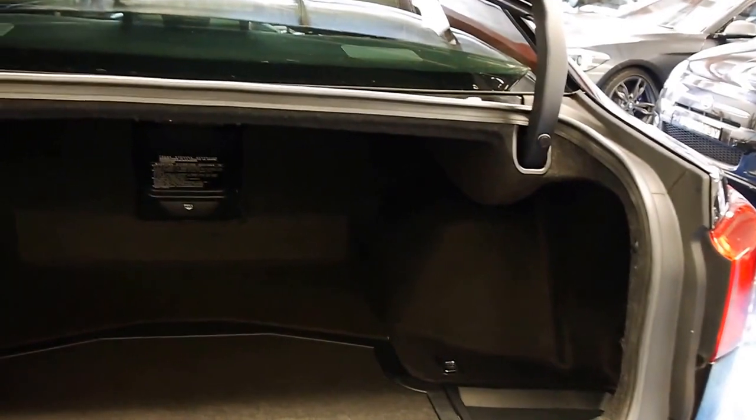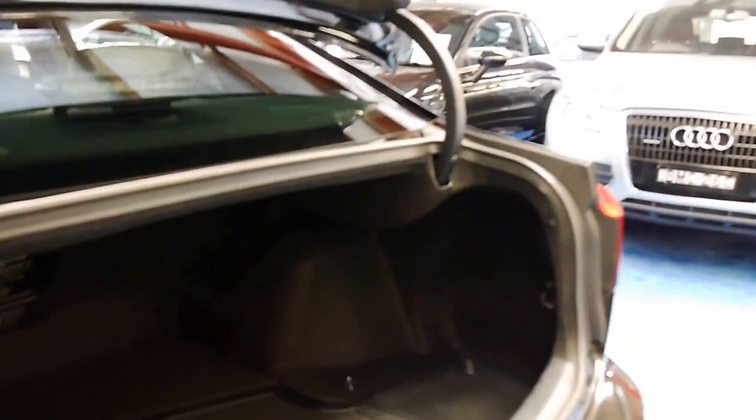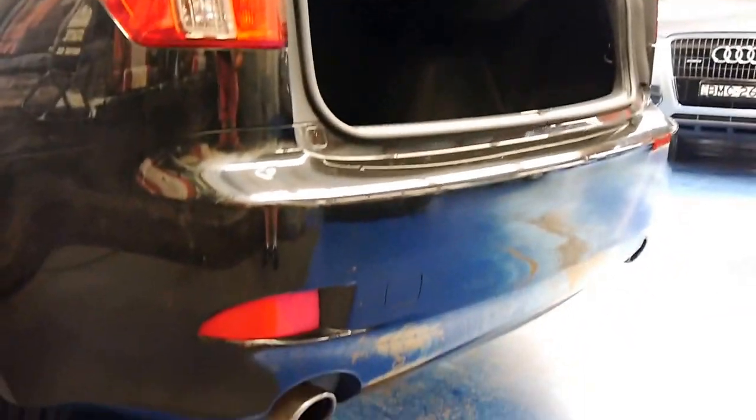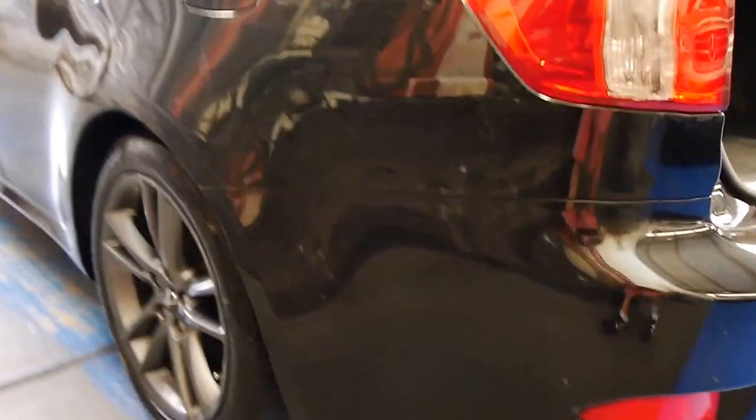They're just absolutely stunning. You've even got a ski hatch there. These are a significantly better car than the previous IS200 and IS300 series. It also came with a body kit, you've got your twin exhaust system at the back there, and the dark grey wheels.